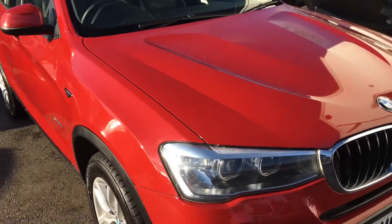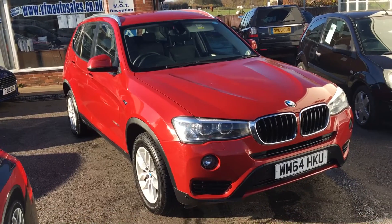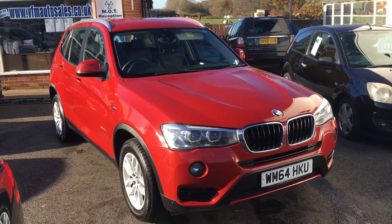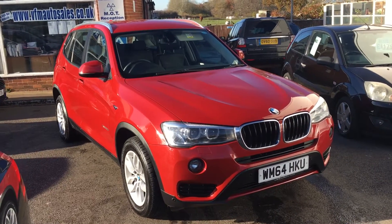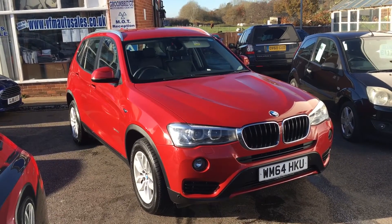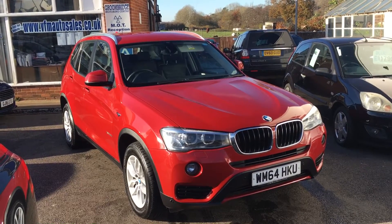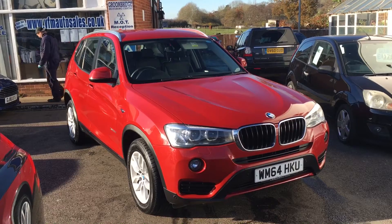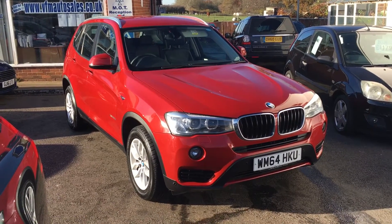All the cars leave VFM with a service, a brand new MOT, 12 months AA breakdown cover, and a three months warranty from our sales. We also provide an HPI certificate confirming this vehicle has not been involved in any accidents resulting in a total loss claim, and has no outstanding finance. I hope this video has been helpful — thank you for watching.